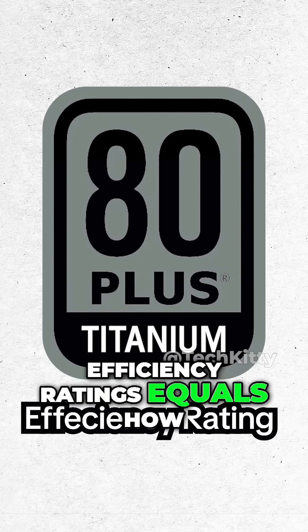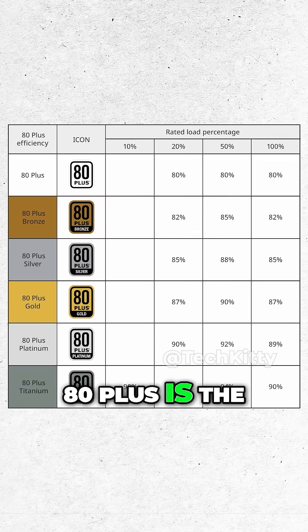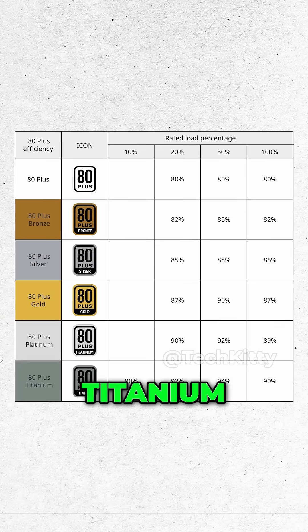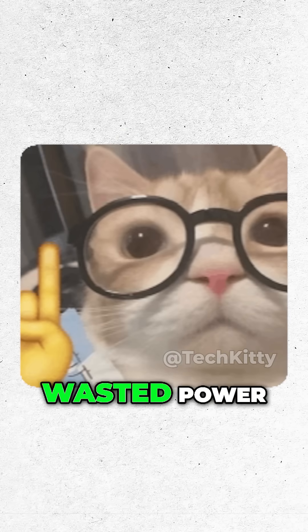Efficiency ratings equals how well the PSU turns wall power into usable PC juice. 80 Plus is the gold star system: Bronze, Silver, Gold, Platinum, Titanium. The higher the better — better efficiency equals less wasted power.